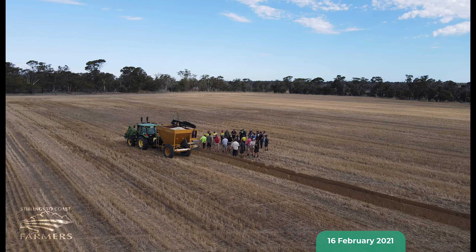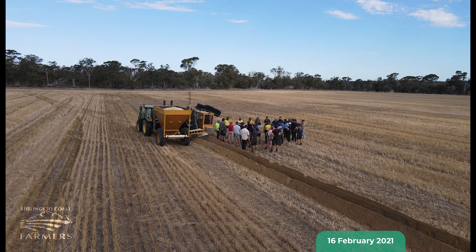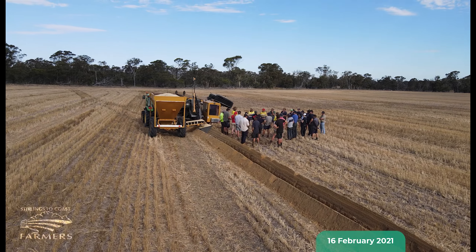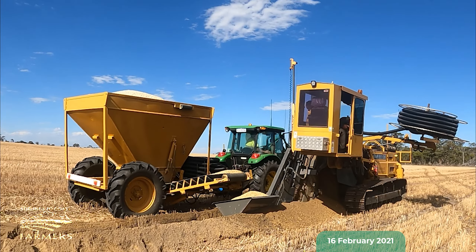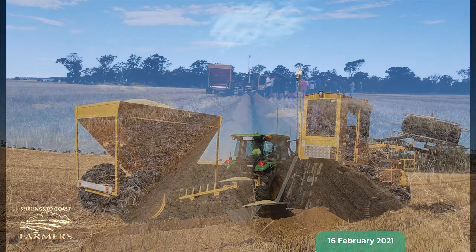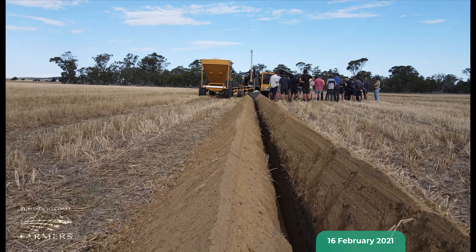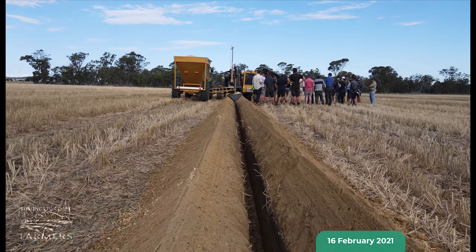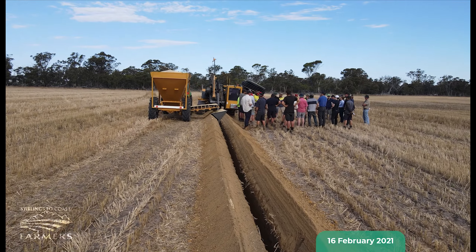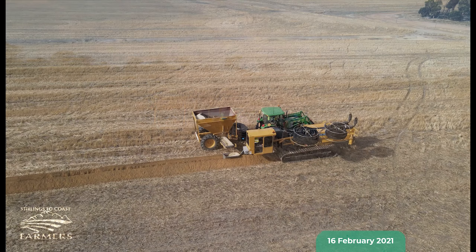In February 2021, drainage contractors Drainage Down Under began the process of installing approximately one kilometre of pipe on the Preston family farm. The installation process involved utilising a trenching machine with a large chainsaw-style trencher, which cut the path for the pipe to be laid down into. The pipe is then dropped into the trench and filled above with approximately 500mm of limestone rubble, all completed in one pass.